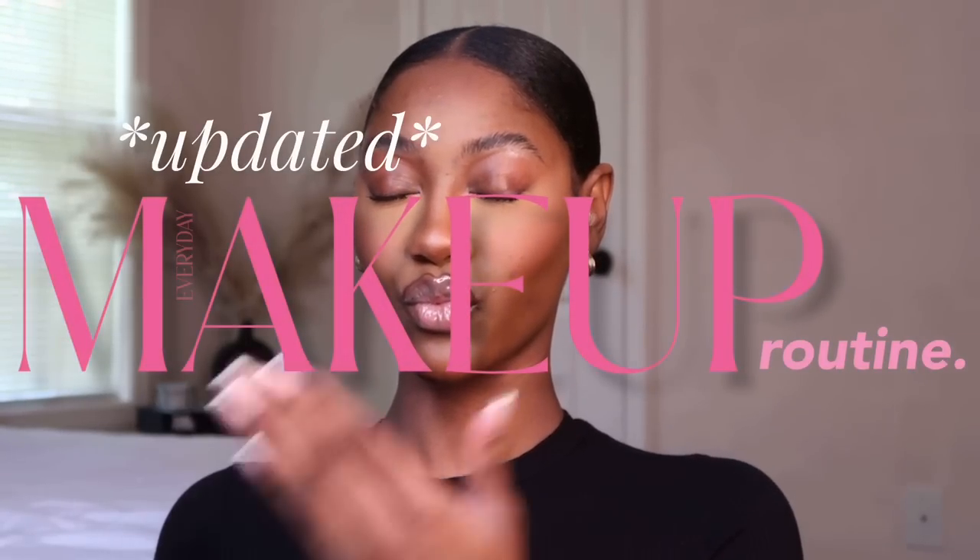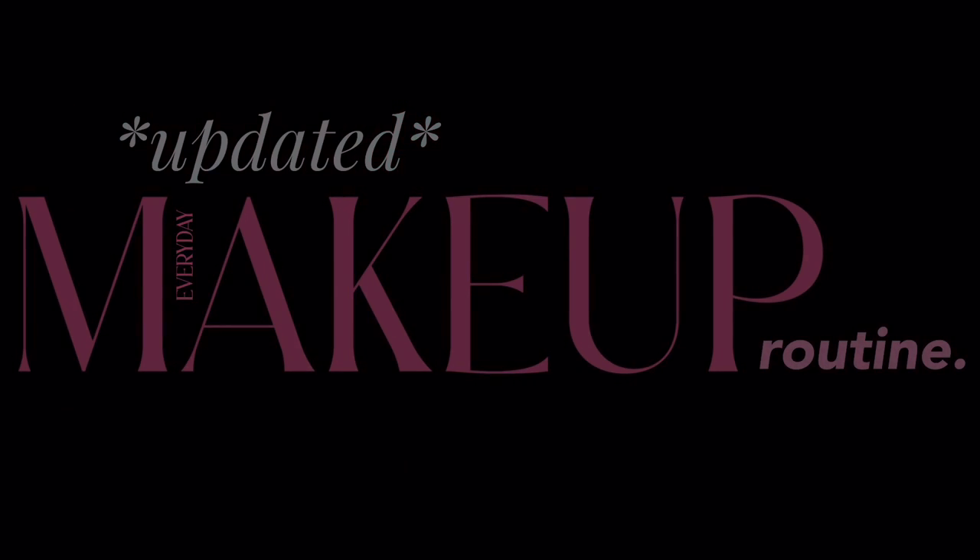Hey girls, welcome back to my channel! I'm so excited to be filming this updated makeup routine for y'all because we haven't done one of these since I don't know how long, and it's been highly requested because the makeup has changed tremendously.